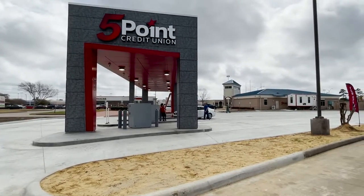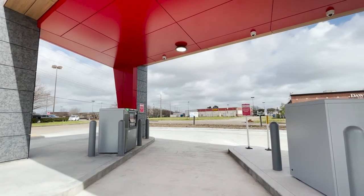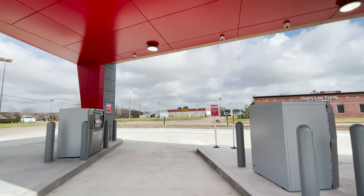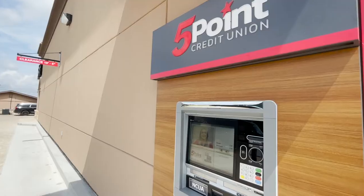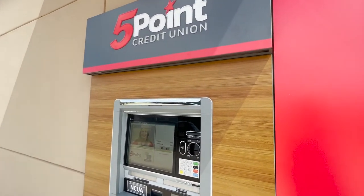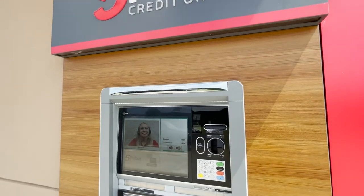We're excited to introduce our new live teller system. The live teller system is innovative technology that combines the personal assistance of a live teller with the functionality of an ATM. Our video tellers connect with and serve members remotely.